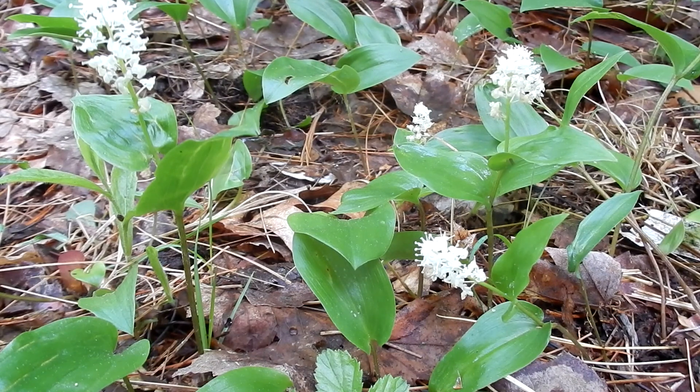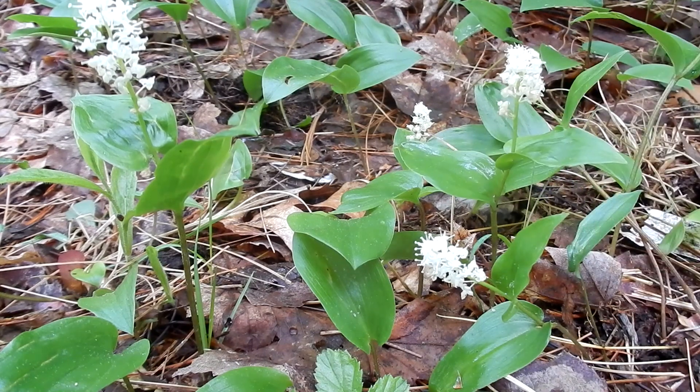Canada Mayflower leaves are the first green that I see in the springtime. It's such a welcome sight after a long winter. When I look across the forest floor, you see tons of these beautiful green leaves. To me, it looks like the carpet of the forest.